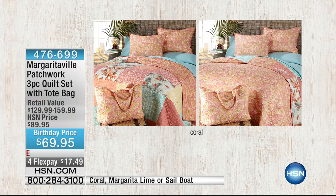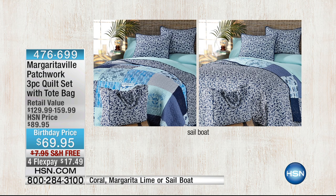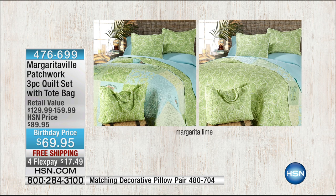It's really nice because this is a patchwork on one side and it reverses to a print on the other. This is the coral, and that's what we have on the bed — really pretty. But look at this next one — all the different blues and patterns. And then there's the margarita lime — really fun and bright.